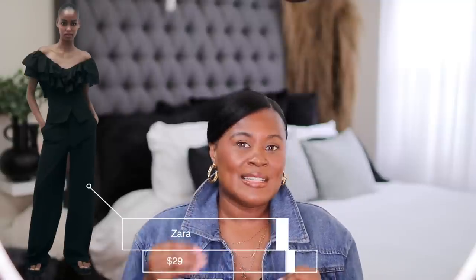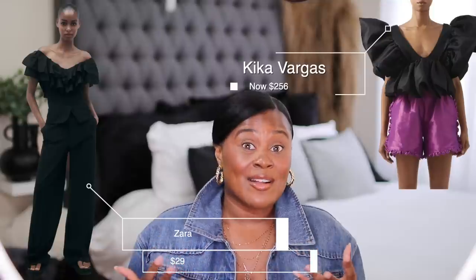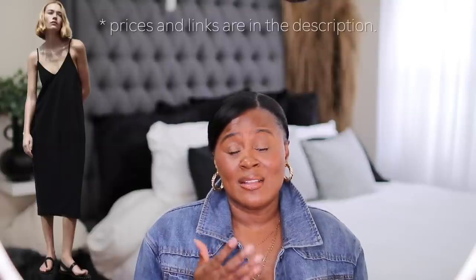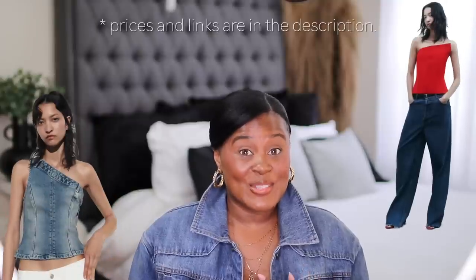This ruffle blouse can be a lot for some people but it gives me the same vibe for a much cheaper price, even though the original is on sale right now — I'll put that in the description box. This is just cheaper and gives you a similar feel.